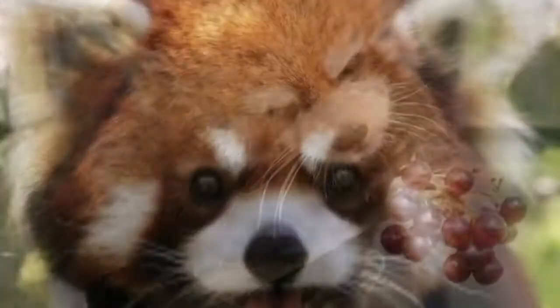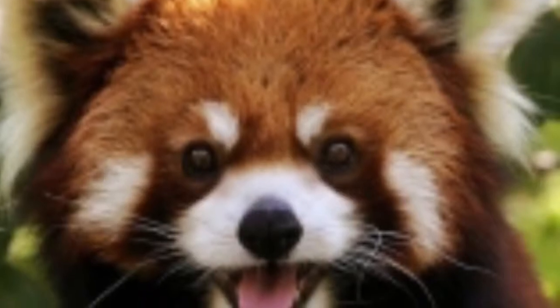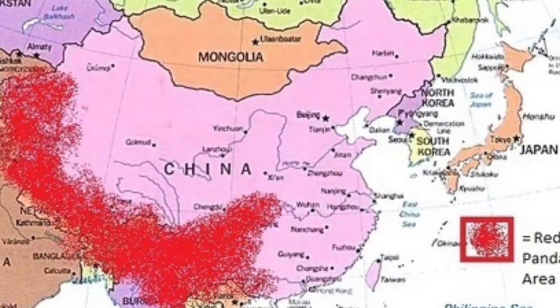In the wintertime, they end up losing 15% of their body weight because their preferred foods, like insects, are not available. The Red Panda lives in the temperate forest biome, which is in the foothills of the Himalayas.